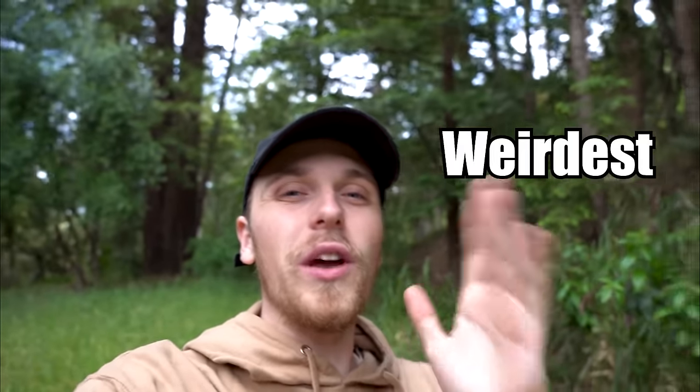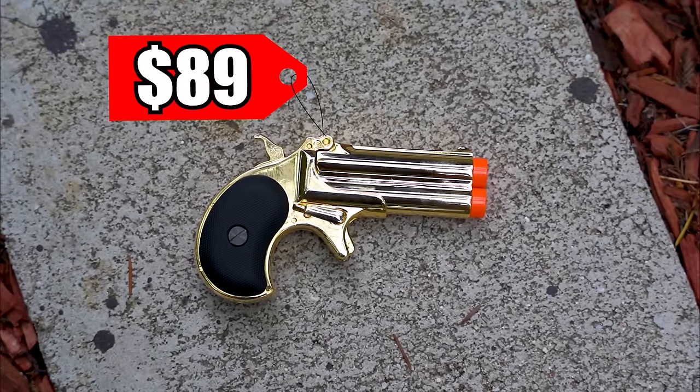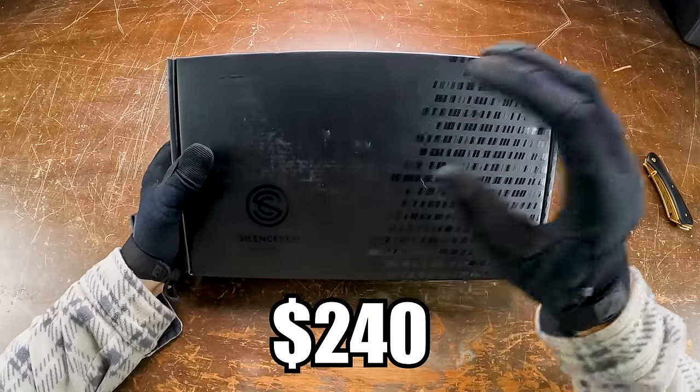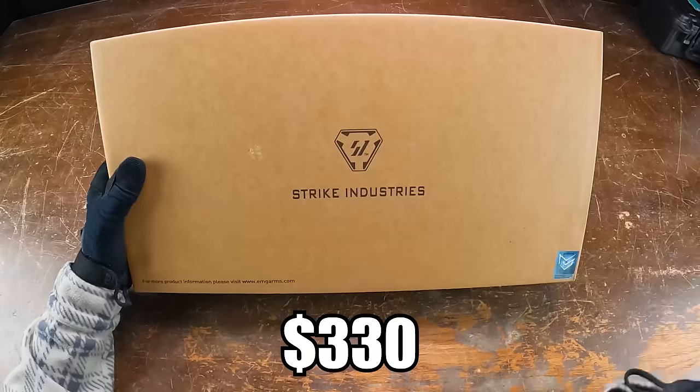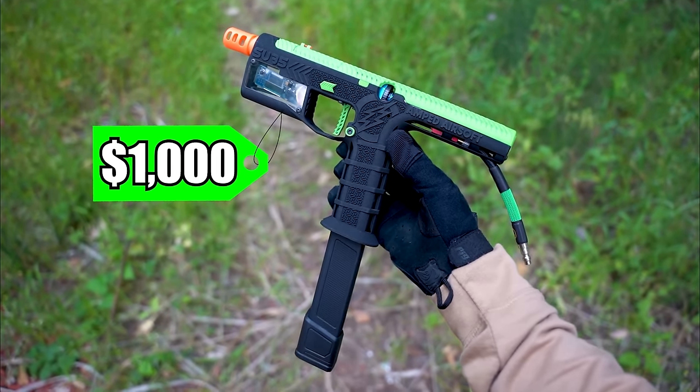What is going on guys? In today's video we're checking out the weirdest airsoft pistols. We're going to be starting out with this $89 mini gold gas pistol, and throughout the video the prices of the airsoft pistols will continue to increase until we get to today's grand finale of this insane thousand dollar airsoft pistol.